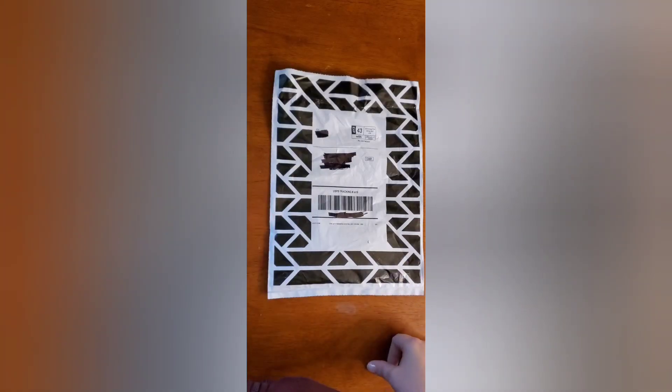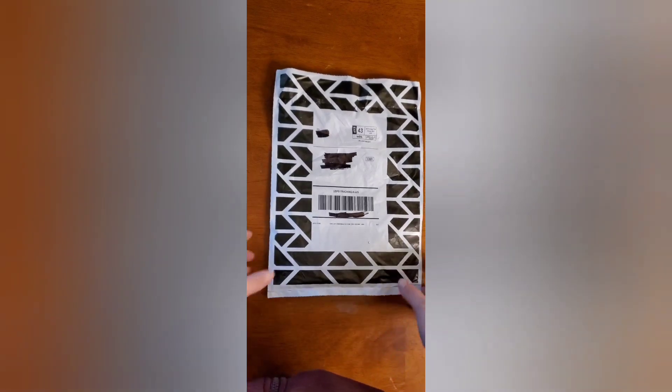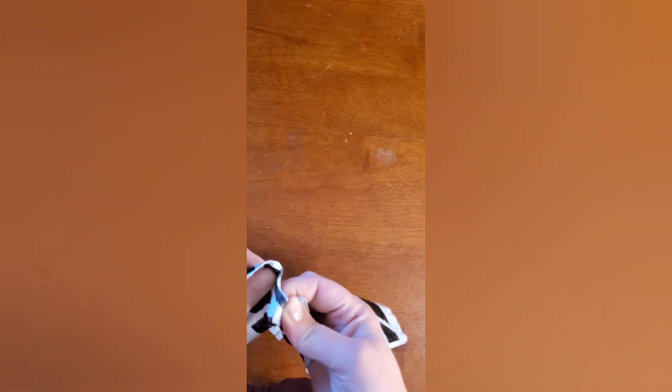Hi everyone! I am unboxing my ZOX today — can't always be diamond painting, gotta have a little fun. I figured since I ordered one that's Christmasy and wintry, why not? I love them because they make these out of plastic bottles they find in the ocean.